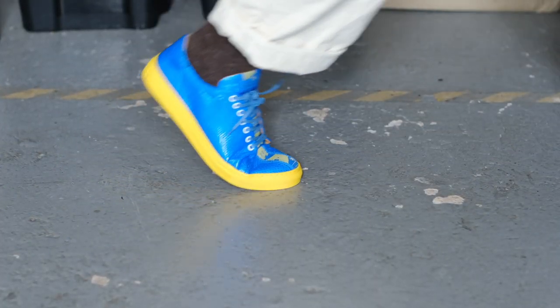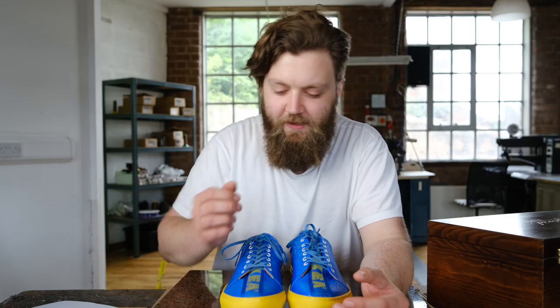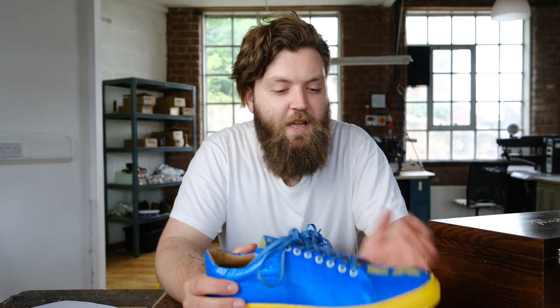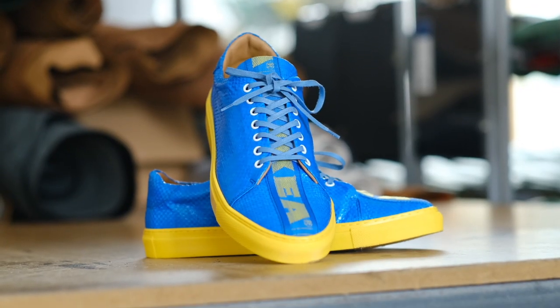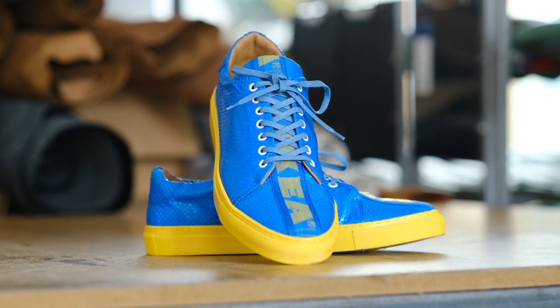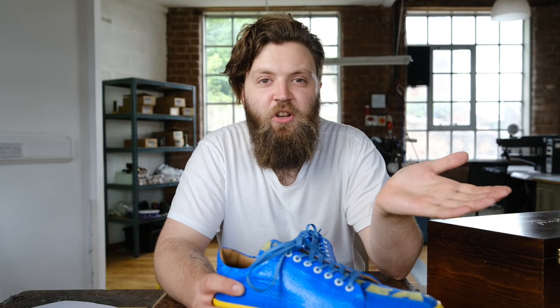They're my size as well — that's fun! And if you didn't just skip to the end and you actually stuck with the long-winded intro, then you'll know that we are giving away a pair of these in your size. All you have to do is like this video, subscribe to the channel, and drop a comment below this video letting us know what materials or nonsense you'd like us to have a go at on Will It Shoe.